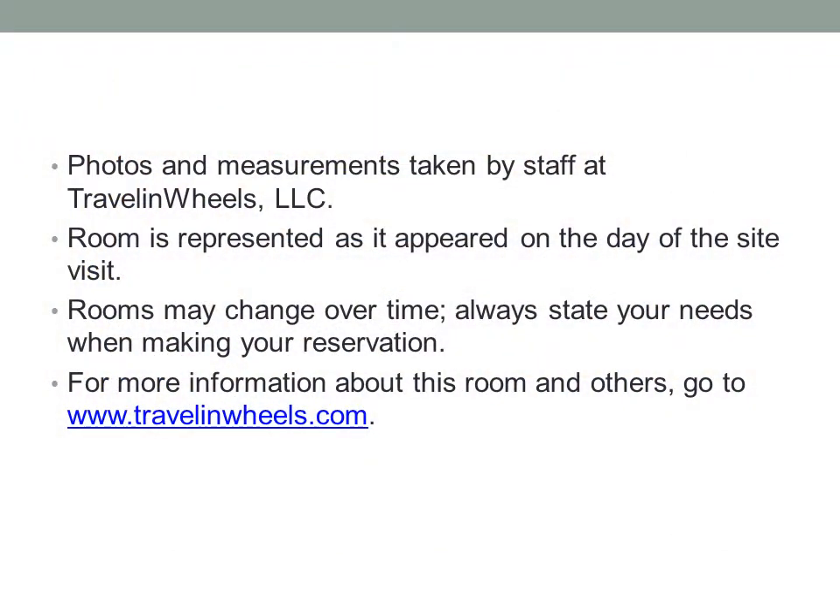Photos and measurements taken by staff at Traveling Wheels, LLC. Room is represented as it appeared on the day of the site visit. Rooms may change over time. Always state your needs when making your reservation. For more information about this room and others go to www.travelingwheels.com.